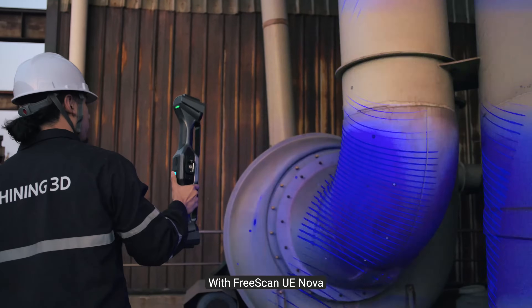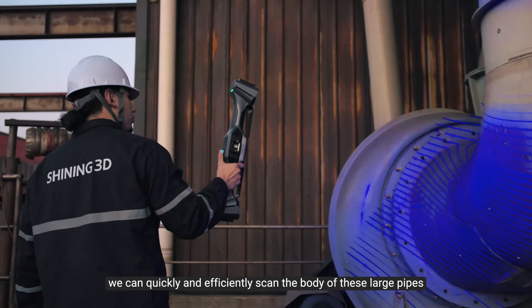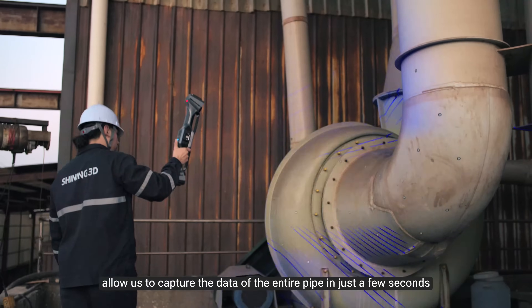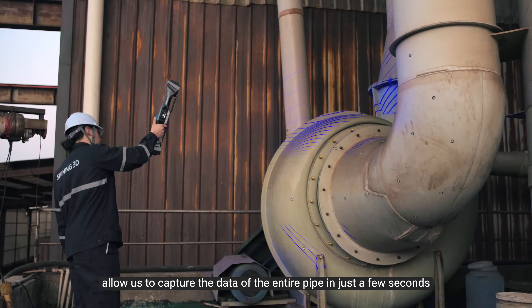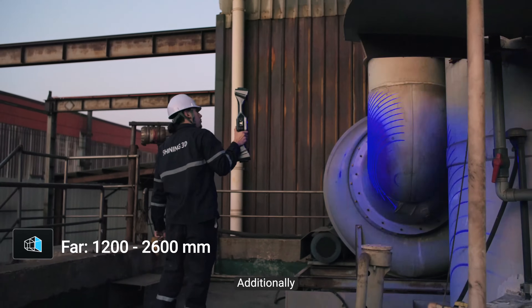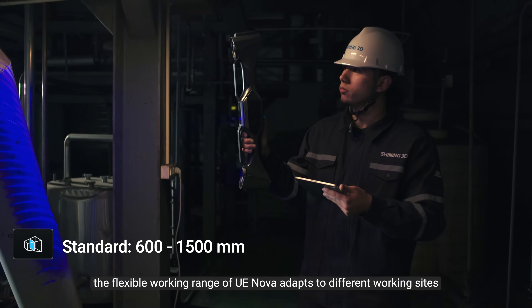With FreeScan UE NOVA, we can quickly and efficiently scan the body of these large pipes. Its wide FOV and high-speed scanning capabilities allow us to capture the data of the entire pipe in just a few seconds. This provides a comprehensive digital model for precise global dimensions. Additionally, the flexible working range of UE NOVA adapts to different working sites.